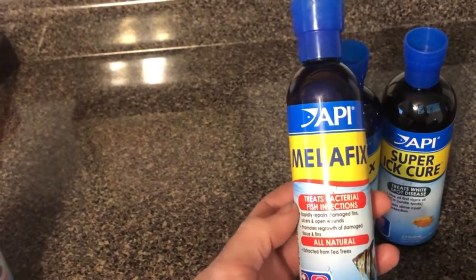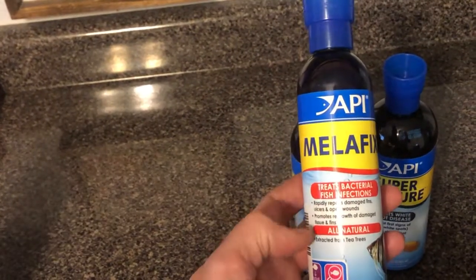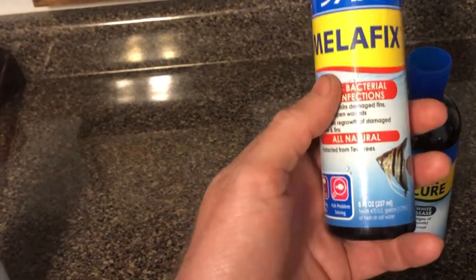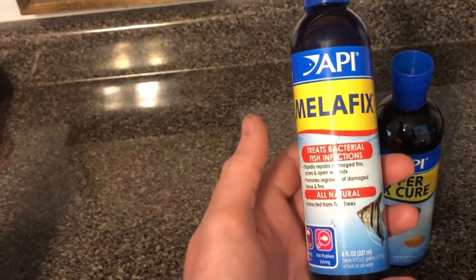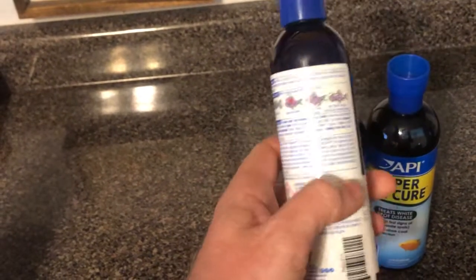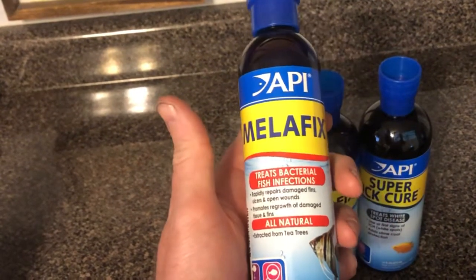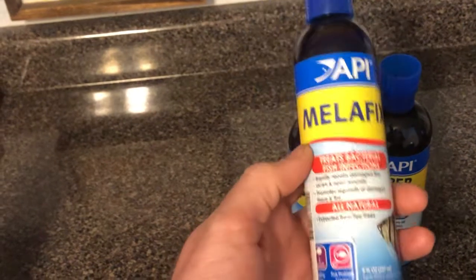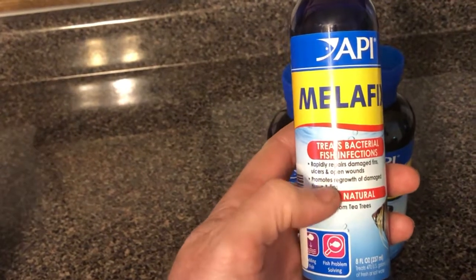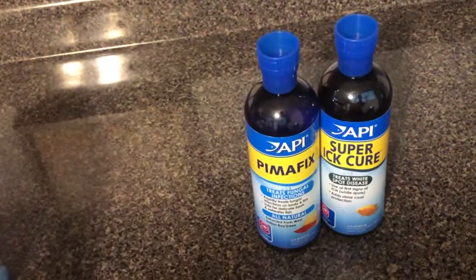Another one I bought locally at our pet store is Melafix. It treats bacterial fish infections that could happen from fin nipping and things like that. It's all natural — extracted from tea tree oils and has a very unique smell. This bottle was about 13 or 14 dollars. It's an eight-ounce bottle and treats up to 470 gallons. When using this product, be sure to read the labels — some medications require that you remove the carbon filter element so the treatment is most effective. It rapidly repairs damaged fins, ulcers, and open wounds, and promotes regrowth of damaged fins and tissue. Think of it like a natural Neosporin for your fish.